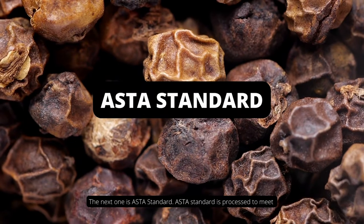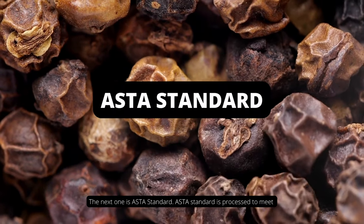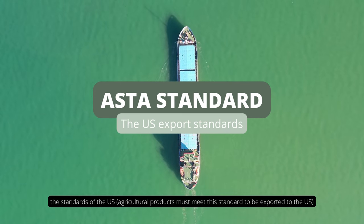The next one is the ASTA standard. ASTA standard is processed to meet the standards of the US. Our agricultural products must meet this standard to be exported to the US.